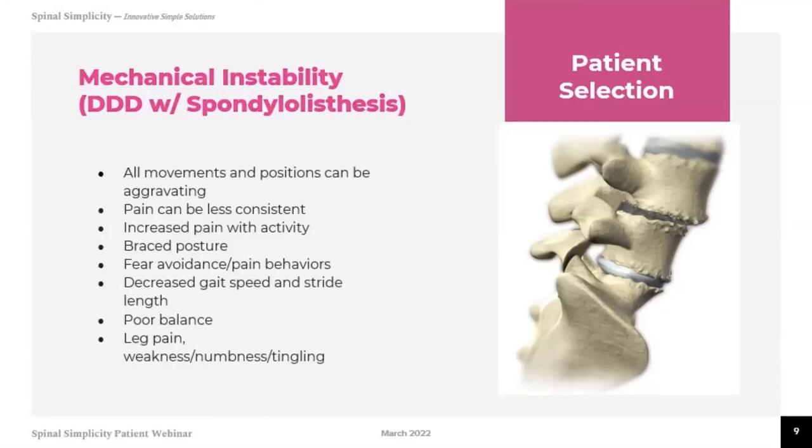Spondylolisthesis is a large word that basically means the spine is unstable — there could be a fracture in parts of the spine that allows the bones to shift. When they shift, they can cause nerve irritation and inflammation, giving you a lot of pain, numbness, and tingling. With these conditions, pain can be aggravated with different positional changes and increased with activity. We recommend bracing to keep things in better alignment, and the gait or stride length changes because of the instability. Balance continues to be an issue, and you may have traditional leg pain with weakness, numbness, and tingling.